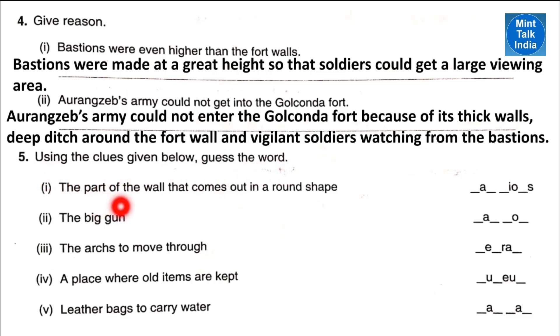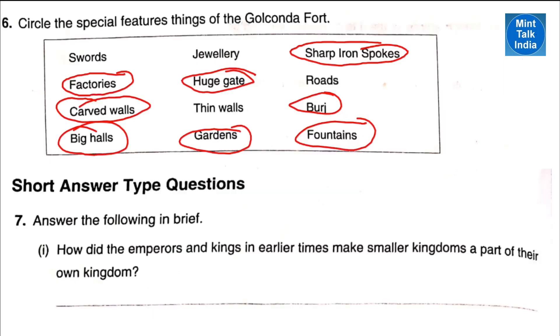Question number five: using the clues given below, guess the word. Number one: the part of wall that comes outside in a round shape — it is called bastion. Number two: the big gun is also called cannon. Number three: the arches to move through is called maherab. Number four: a place where old items are kept — we call it a museum. And last one: leather bags to carry water which people were using in earlier days — it is called mashak.